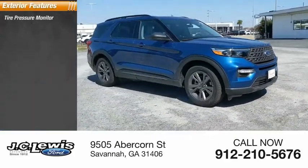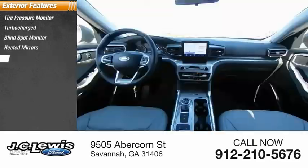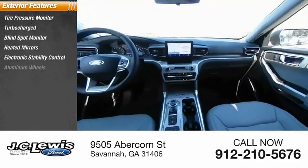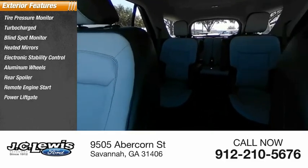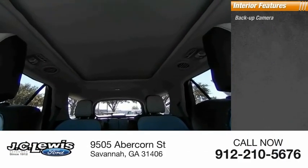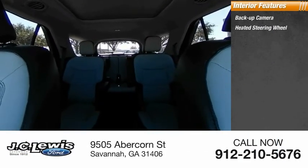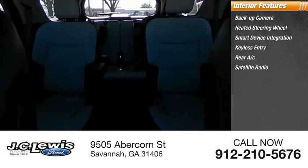Tire pressure monitor, turbocharged, blind spot monitor, heated mirrors, electronic stability control, aluminum wheels, rear spoiler, remote engine start, power liftgate, brake assist. Inside you'll find a backup camera, heated steering wheel, smart device integration, keyless entry, rear AC, satellite radio.